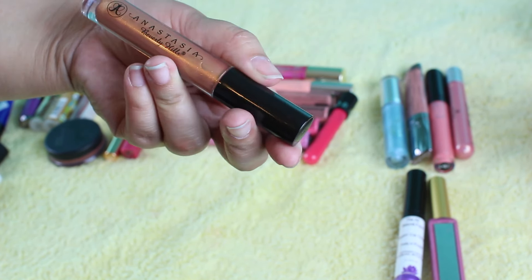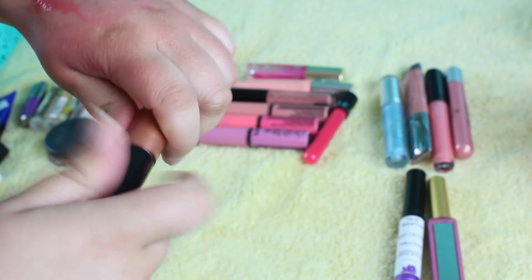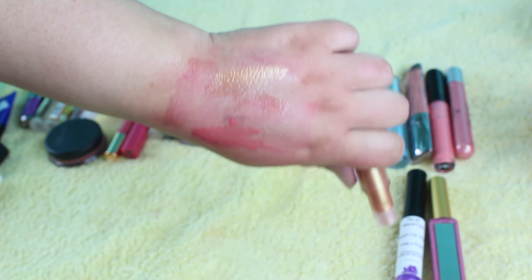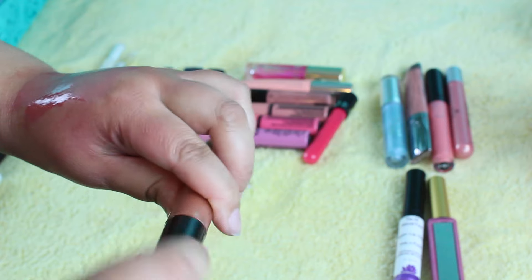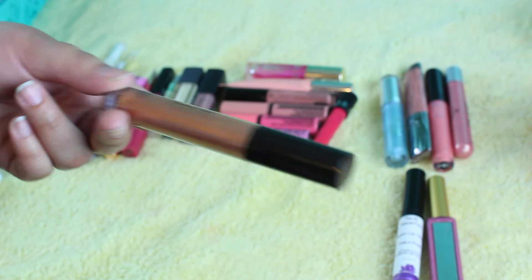This one is Anastasia, and this is the blue gloss in Gilded. It's one of my favorite gold lip glosses because I really like gold lip glosses — but this is like straight up gold, like in your face. Yeah, it's really, really pretty. I've done a tutorial on this. I'm using this, I should say.